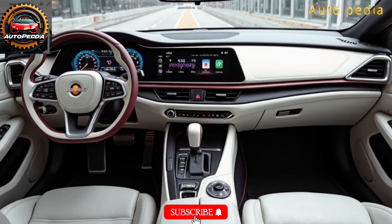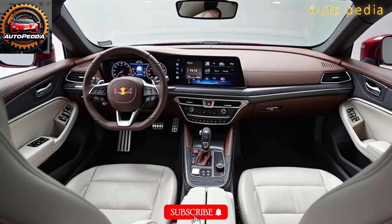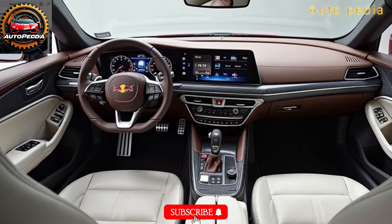With Max Verstappen and Sergio Pérez behind the wheel, this beast is already turning heads and setting records in testing. The RB20 isn't just chasing wins — it's built to create legends.